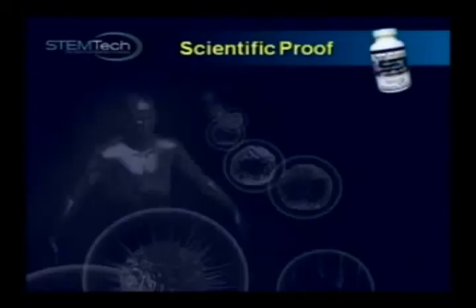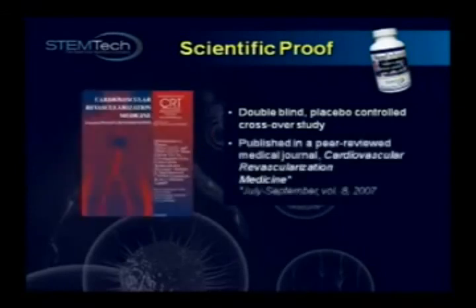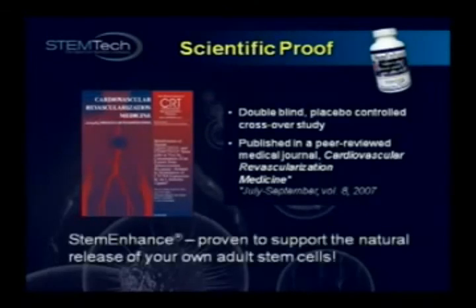In case you'd like to verify the 25% increase, it was clearly documented in a double-blind placebo-controlled crossover study, published in the highly respected peer-reviewed medical journal, Cardiovascular Revascularization Medicine. Stem Enhance: the only nutritional supplement in the world proven to support the release of your own adult stem cells.